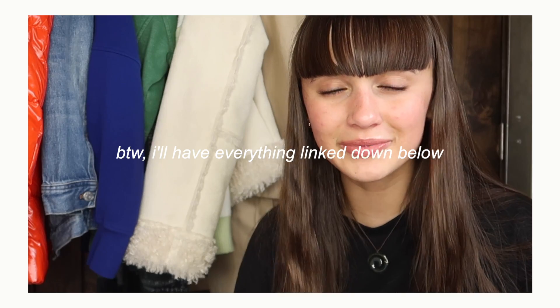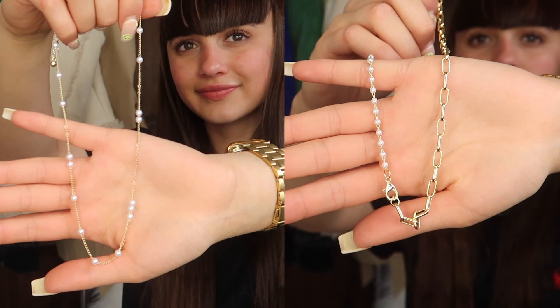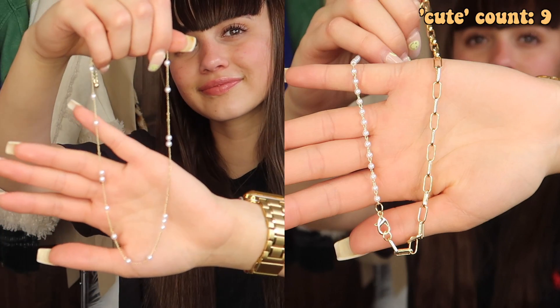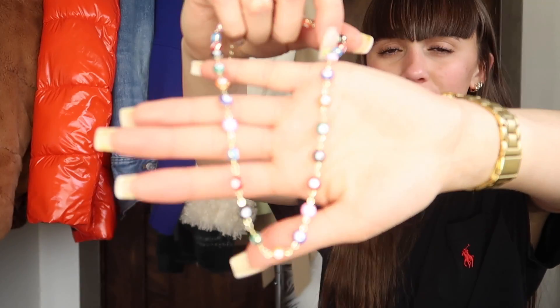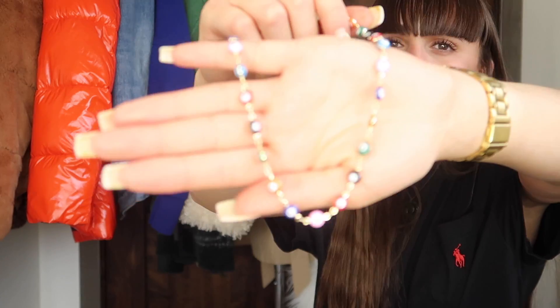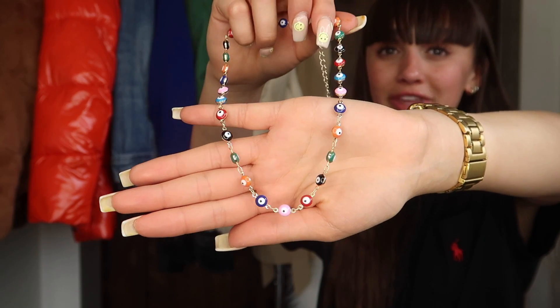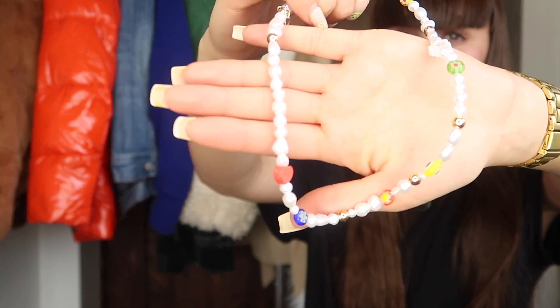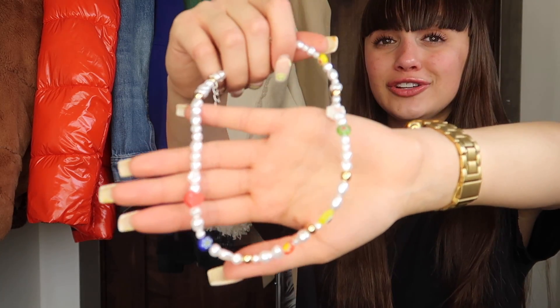By the way, I'll have everything linked down below if you want to check out any of these items. These next two are also very similar — they feature gold chains with pearls in different styles, and again, so cute. These are gonna look so cute together. This one features what I think are called evil eyes — I'm pretty sure they're Greek. It's a bunch of those super trendy evil eyes in different colors. This might be one of my favorites. And the last one — this is probably my favorite. I love the pearls with the different charms. It's literally so adorable. Imagine this with a pretty simple cute spring outfit and then you throw this on — it would just elevate the look.